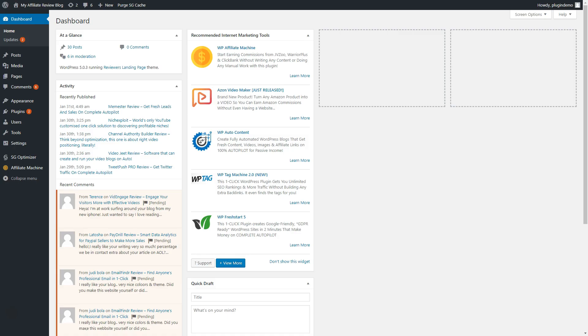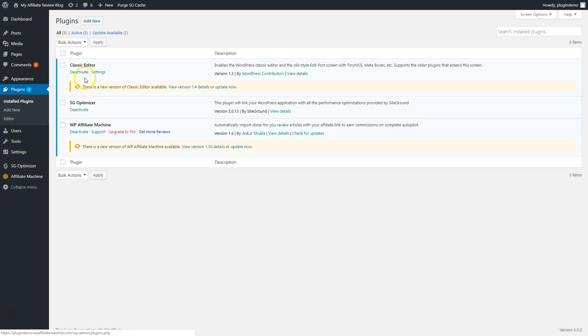Here I'm inside my affiliate review blog, which I generated automatically with the WP Affiliate Machine plugin, like you see here. When you get the WP Affiliate Machine, you just go to plugins, click on Add New, and install your WP Affiliate Machine. I have an update here, so I'll just update it now to show you the newest version.